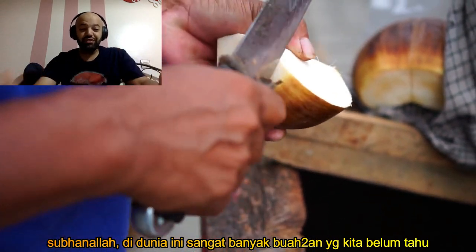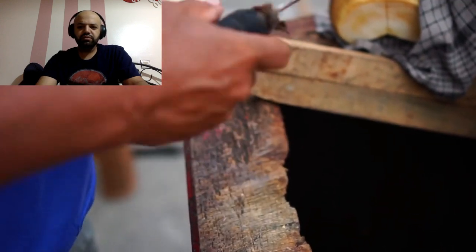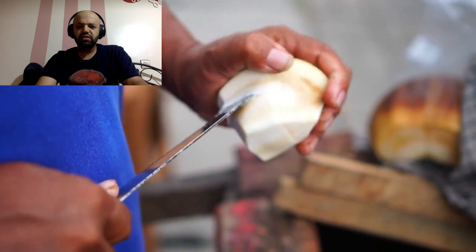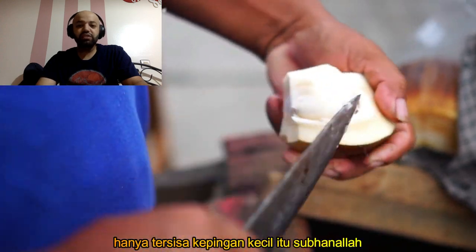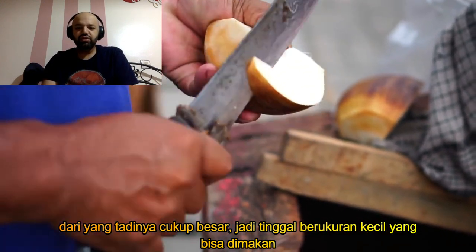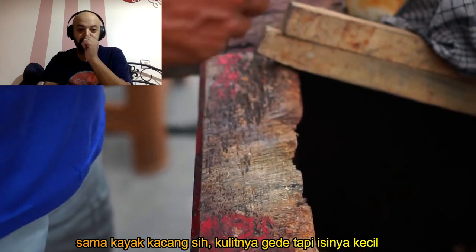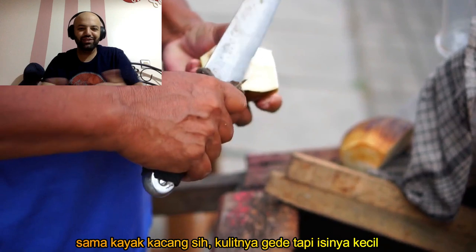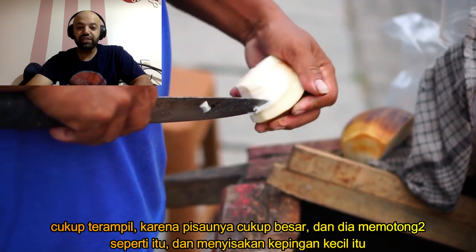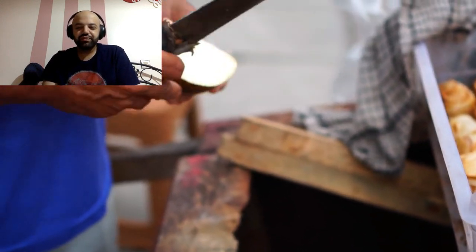There are so many different fruits and vegetables in the world that we barely know about them all. Oh wow, he cut it all out — what is left then? Just that little piece from all of that big fruit. I guess it's the inside part that you can eat, similar to a nut that has a big cover — you open it up and there's just enough inside. Pretty skillful too, because that knife looks huge and he's skillfully just cutting through it and taking that part out.